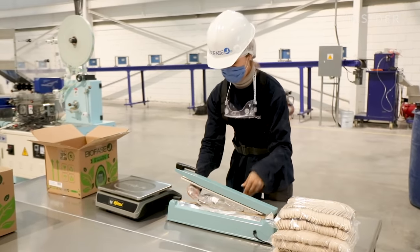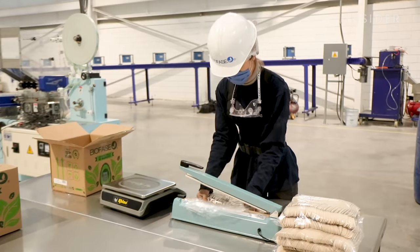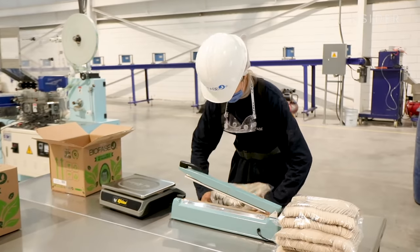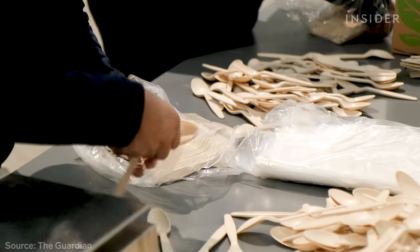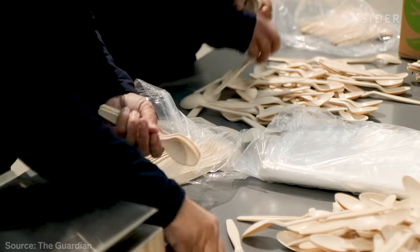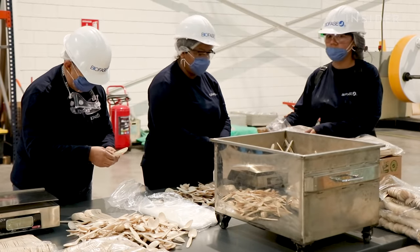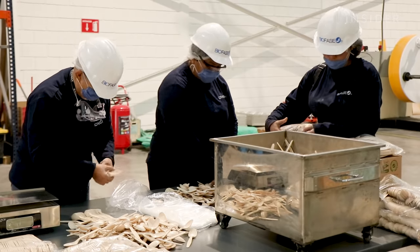Biofase produces about 130 tons of bioplastics each month — equivalent to the conventional plastic waste produced by 13,000 Americans. It's a modest output for now. But Biofase products are shipped across Mexico, the UK, and other countries in Europe, and the company recently expanded to Australia.